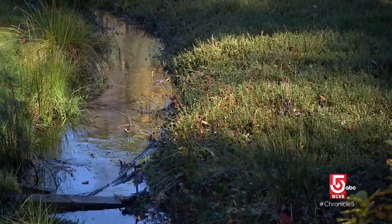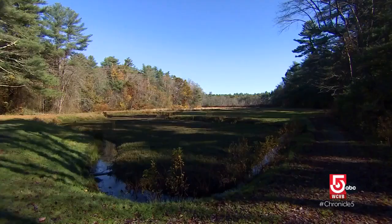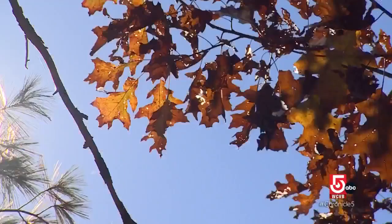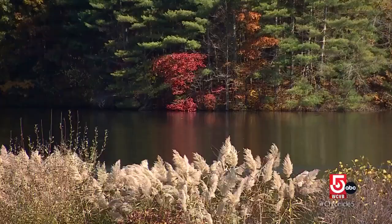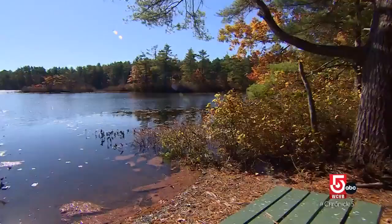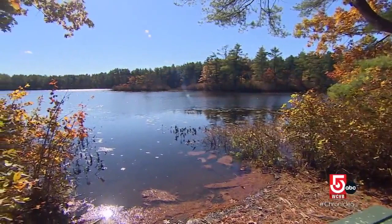Amy Wilmot is with the state's Department of Conservation and Recreation, which manages the property. Wilmot says no matter where visitors look, tranquility finds them. They can sort of leave the stress and worries of the everyday world behind and come here to spend some time out in nature. Green space is really important for all of us.